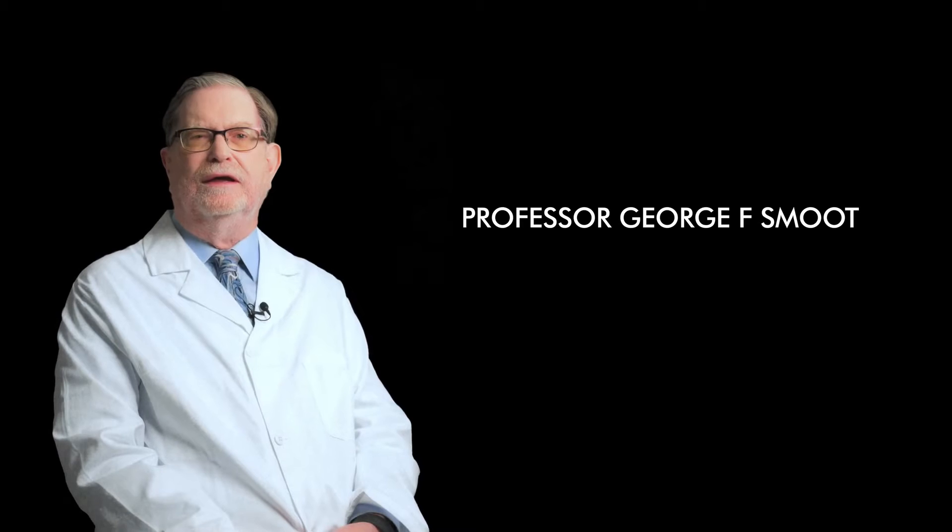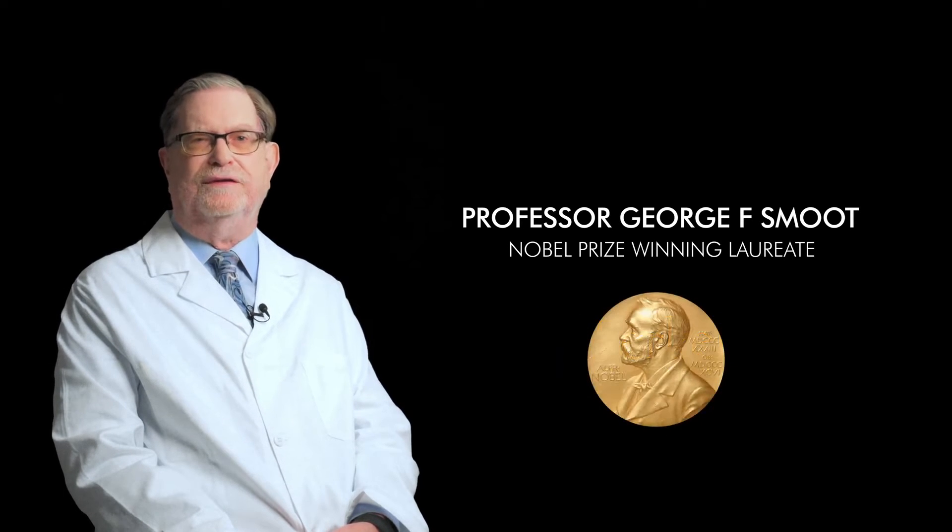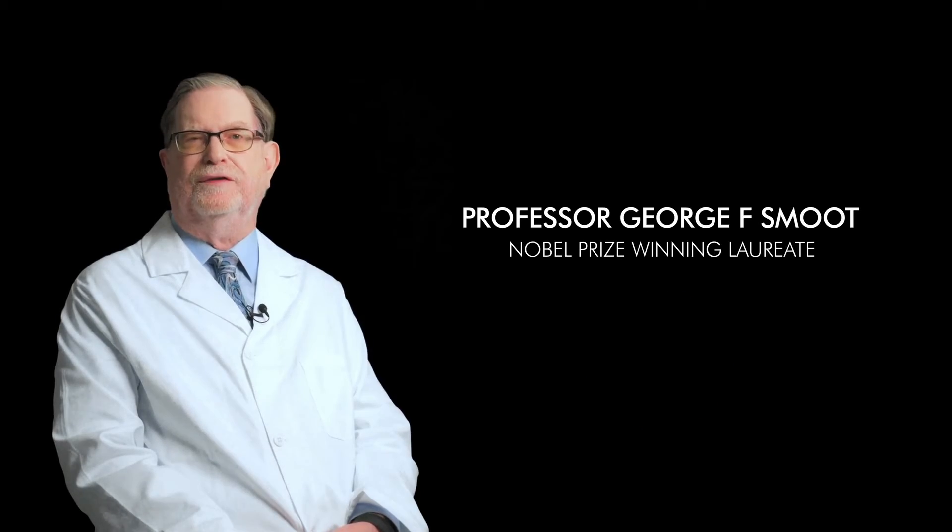Hello, I'm George F. Smoot, professor at the University of California at Berkeley and the 2006 Nobel laureate in physics based in Paris.